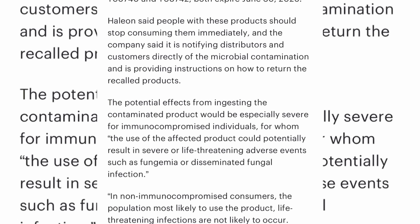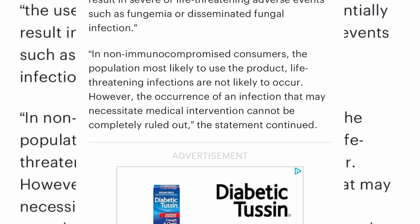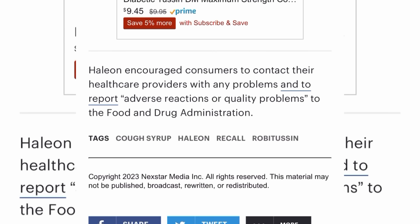But what if it's already been consumed — do you still get your money back? The potential effects from ingesting these contaminated products would be especially severe for immunocompromised individuals, for whom use of the affected product could potentially result in severe or life-threatening adverse events or disseminated fungal infection. For non-immunocompromised consumers, life-threatening infections are not likely to occur; however, an infection that may necessitate medical intervention cannot be completely ruled out.